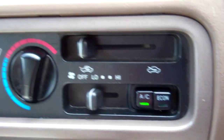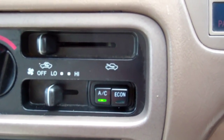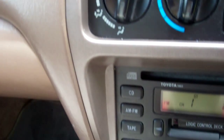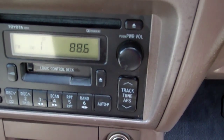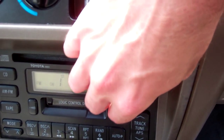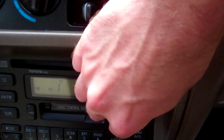Over here we have air conditioning controls. Econ is working but it's not ice cold — please be aware of that. We've got the factory sound system down here: tape, CD, radio player. Working.